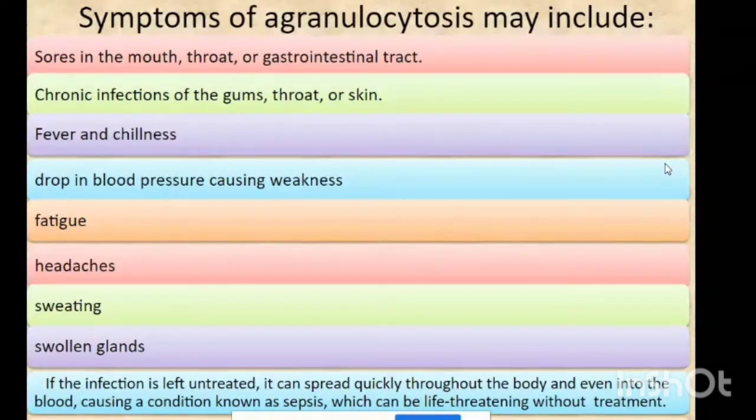People with agranulocytosis are more prone to various types of infections. Symptoms include sores in the mouth, throat, or gastrointestinal tract, chronic infections of the gums, throat, or skin, fever and chills, reduced blood pressure causing weakness, fatigue, headaches, sweating, and swollen glands.